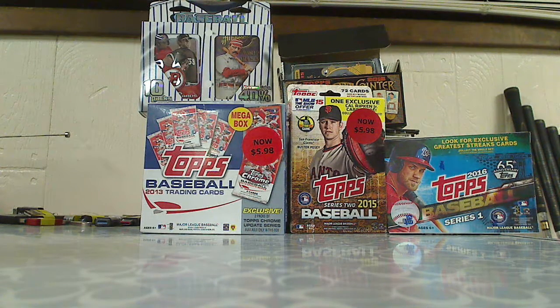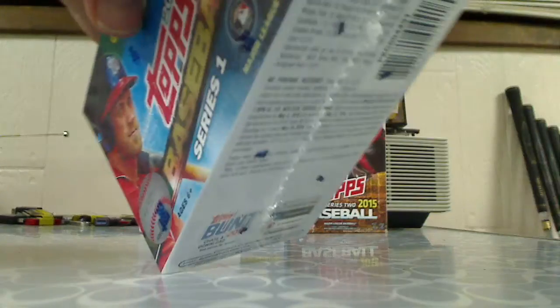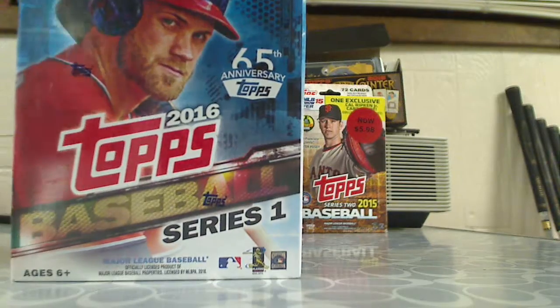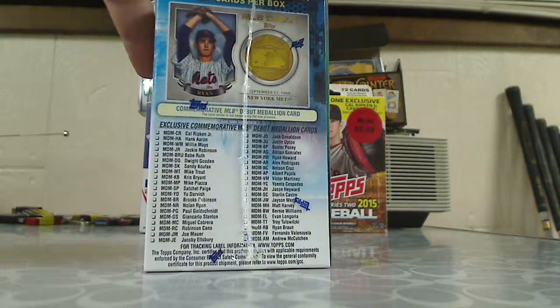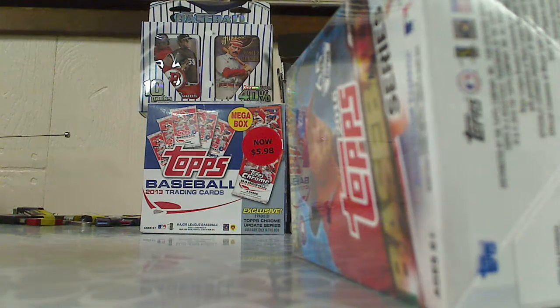We're not gonna do a discount box this time, I'm gonna do something new. I got this blaster box of 2016 Topps Series 1 baseball from Walmart, so it has the exclusive greatest streak cards. You get 10 packs to a box, and then you got a commemorative MLB debut medallion card. That's the checklist but you can't really focus — let's see what we get.